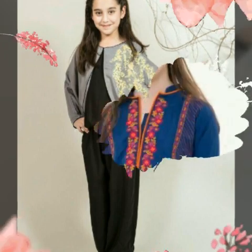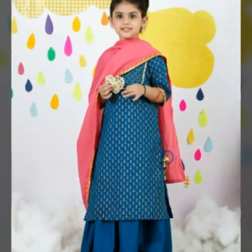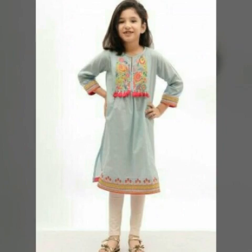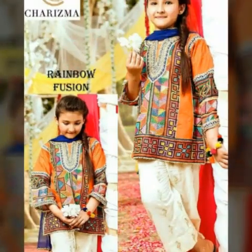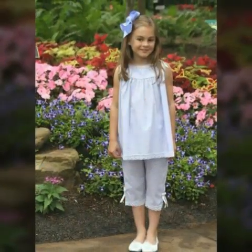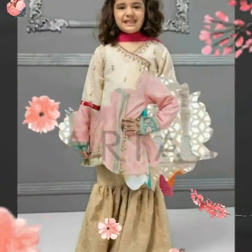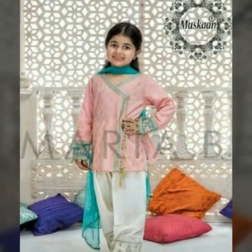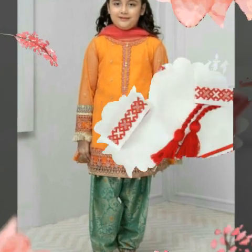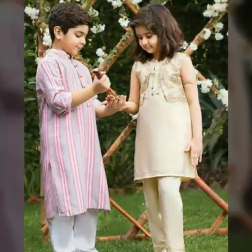Today we have a very beautiful collection of dresses. It is a very special dress for children. Today I will show a little fancy collection, especially a full dress. It is a collection of full dresses.